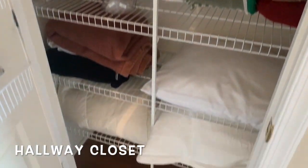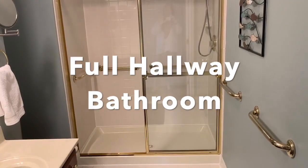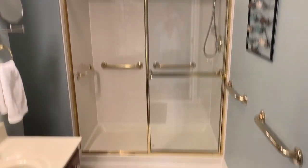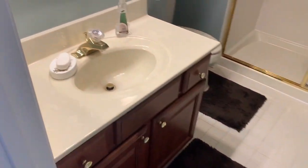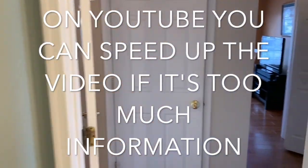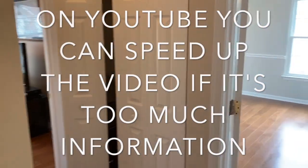Proceeding down the hallway, we have a standard closet with shelves and flooring inside. And then we have our first full bathroom. It has a walk-in tiled shower with grab rails, which is nice, and an updated shower head. There's tile flooring, a beautiful vanity, a large mirror, and a toilet. I'm going to post this on YouTube as well, so you can speed it up if I'm giving too much detail.